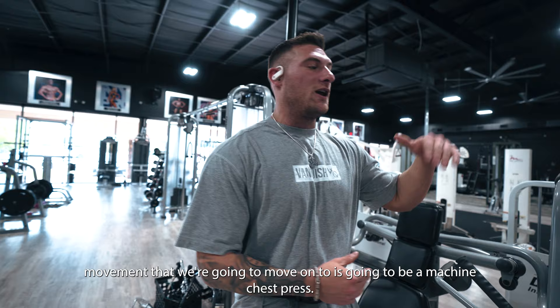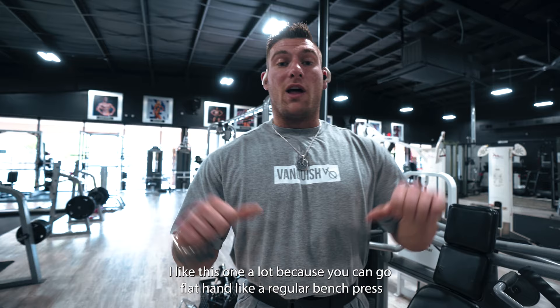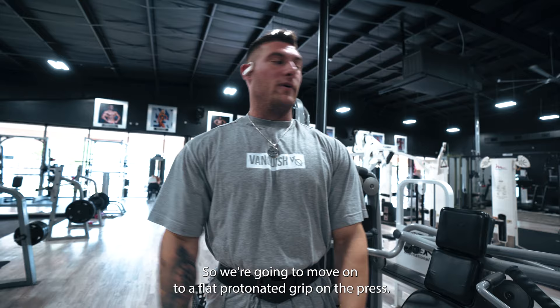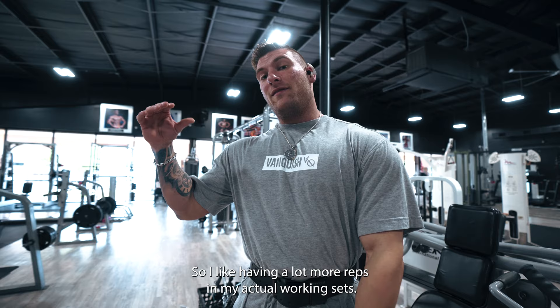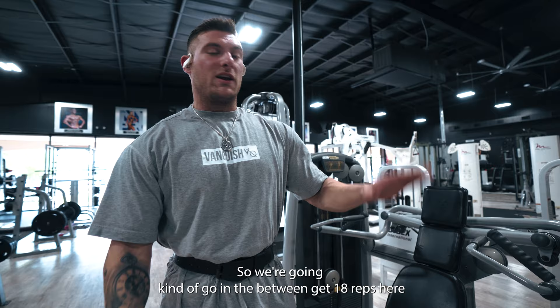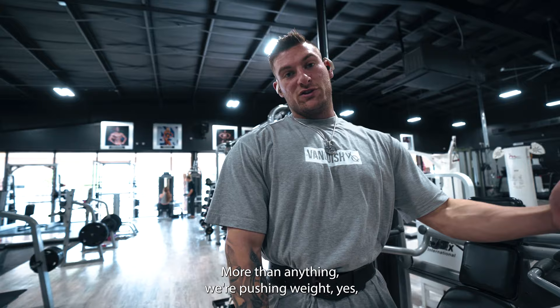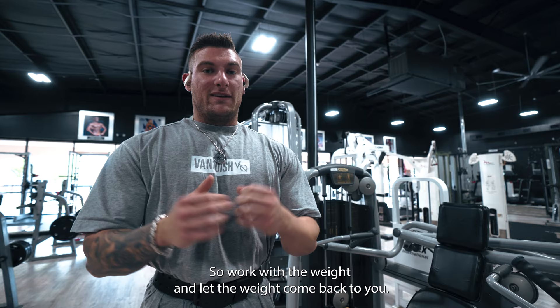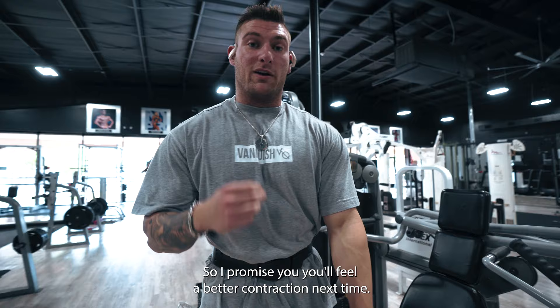Next movement we're gonna move on to is gonna be a machine chest press. We're using a Technogym one. I like this one a lot because you can go flat hand like a regular bench press, or you can go neutral grip and hit the middle of the chest. We just hit the middle of the chest with the angle on the fly, so we're gonna move on to a flat pronated grip on the press. We're cutting down the volume, so I like having a lot more reps in my actual working sets. We're gonna work up to three working sets of 18, because 15 can kind of be eh, but 20 can be a little too much. Just focus on the squeeze - we're pushing weight, yes, but really focused on getting a good contraction, pushing away from the weight, not just pushing weight ahead of you. Work with the weight, let the weight come back to you, use that negative, use that stretch. Let's get it.